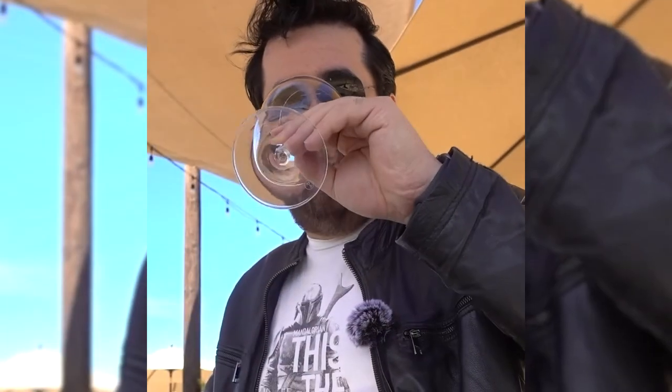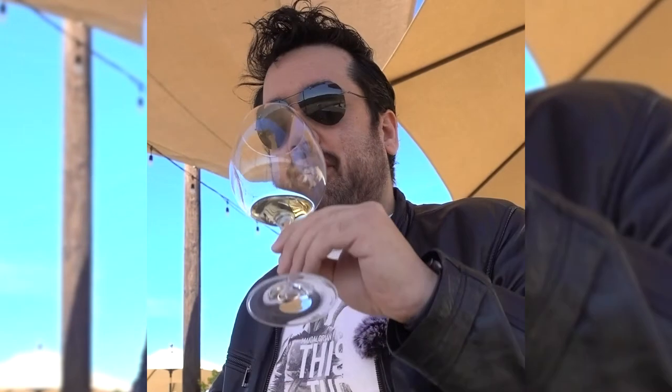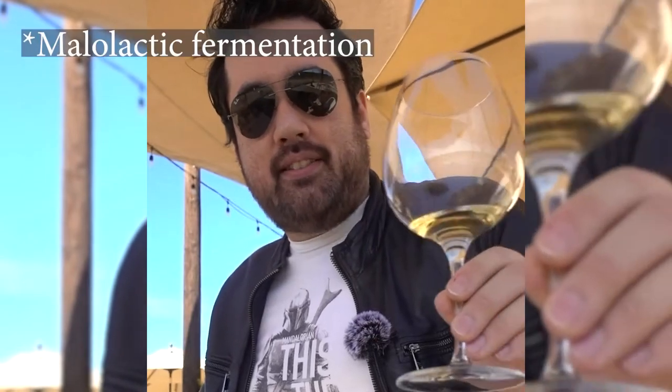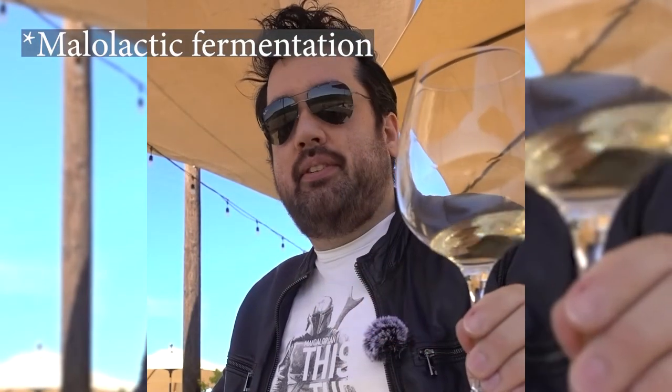Next we tried the 2017 Edna Valley Chardonnay. It's very oak heavy — I would wager American oak — and it hits with a little crème brûlée on the mid-palate, maybe even some Hungarian oak. Either way it's very aggressive, but when you actually taste the wine it's not as heavily malic as I was expecting. I was expecting this to be like a butter bomb on top of the oak bomb.